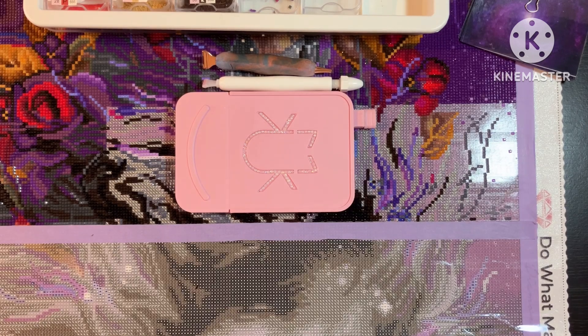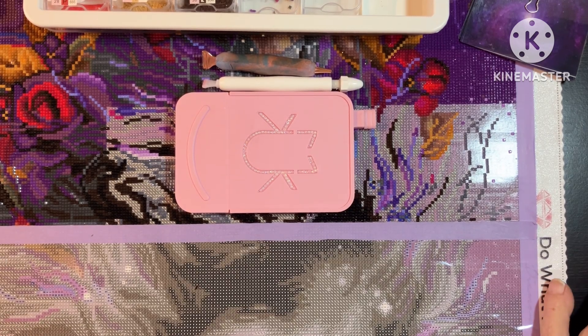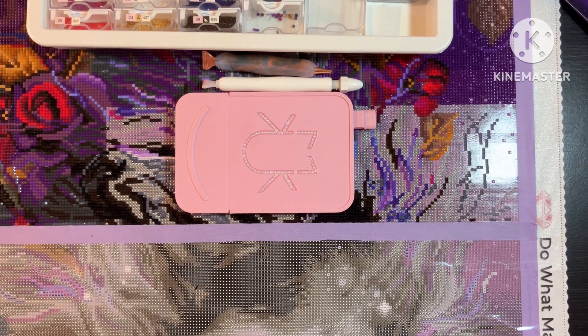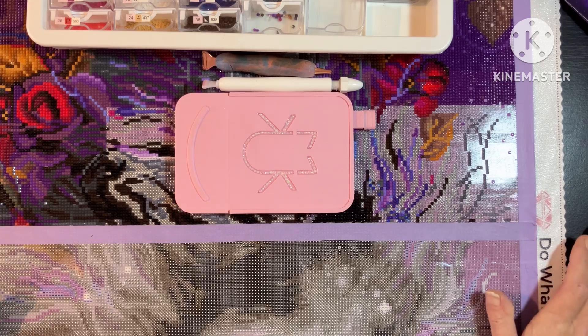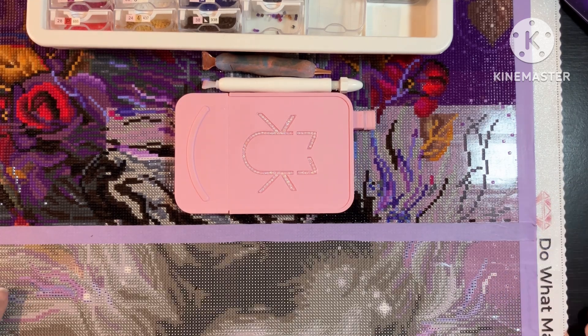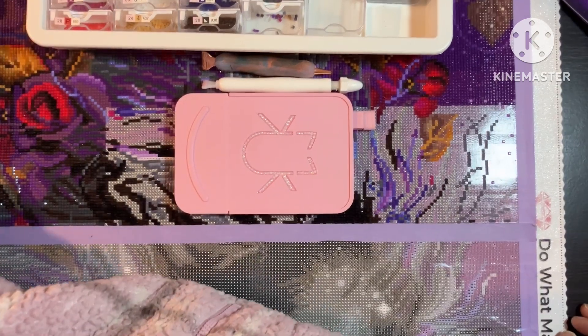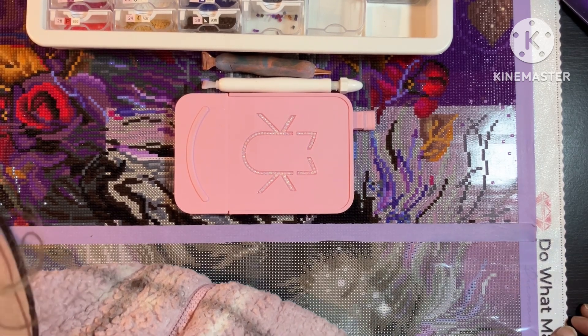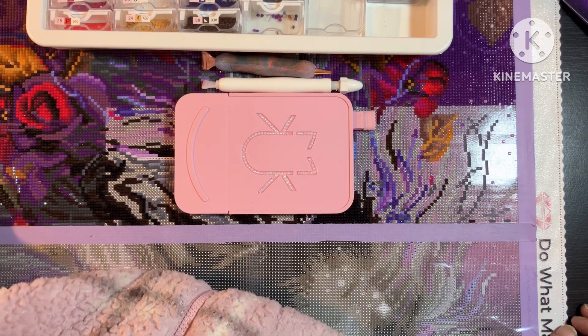Good morning everybody and happy Sunday! What a day already — it's about half eight in the morning. I've already done loads; I couldn't sleep so let's get this started. I am working on Blue Rose, which is a Diamond Art Club kit by Lori Prindle, and it is 94 by 51.